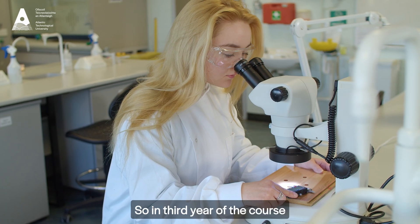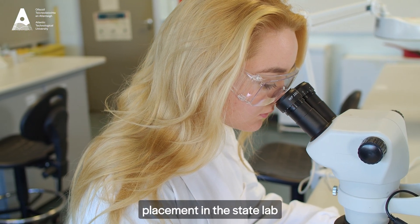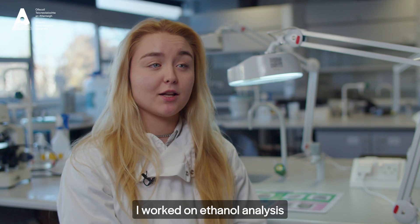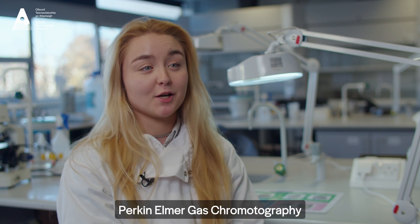In third year of the course, students get to go on work placement. I got to do my work placement in the state lab where I worked in human toxicology, where I got to apply what I learned in the lab at ATU.